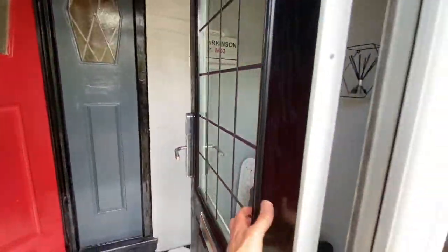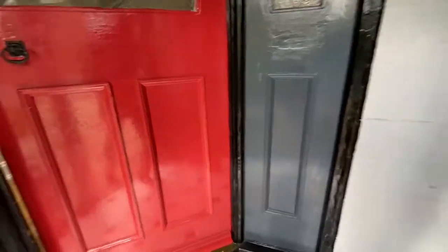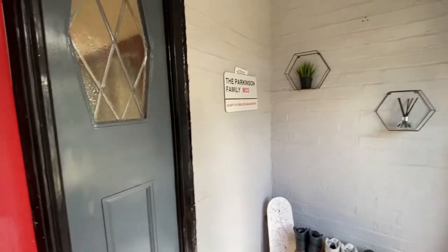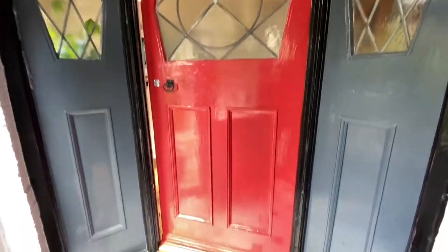The first thing you notice when you walk in is this beautiful entrance porchway. Original timber door and the two timber sides with all the original stained glass window, which is really nice. It's quite welcoming to see that the owners of this property haven't just ripped all of this out and have kept some original features.